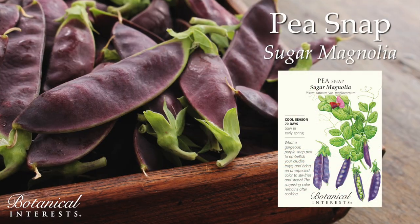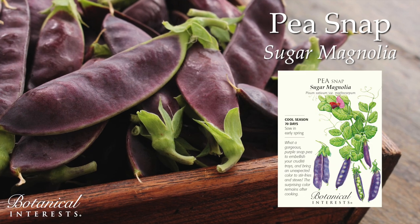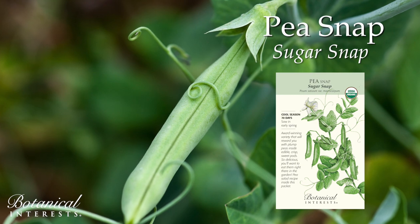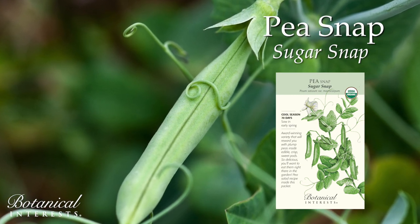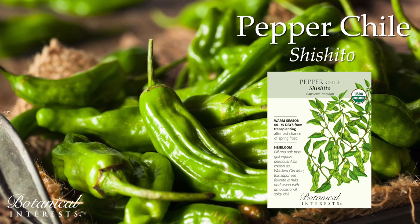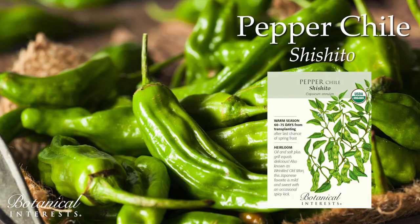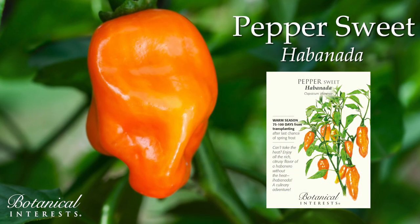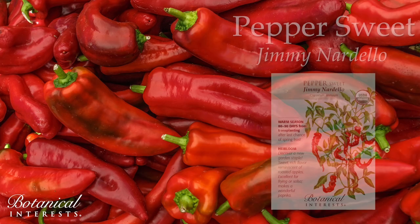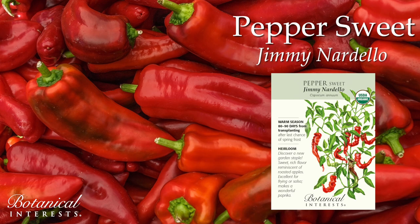A gorgeous purple snap pea to embellish your crudités trays and bring an unexpected color to meals. Delectable, crisp, sweet pods for fresh snacks and delicious meals, now in a large packet. Also known as Wrinkled Old Man, this Japanese favorite is mild and sweet with an occasional spicy kick. Enjoy all the intense, citrusy flavor of a habanero without the heat. Sweet, rich flavor reminiscent of roasted apples, excellent for frying or salsa.